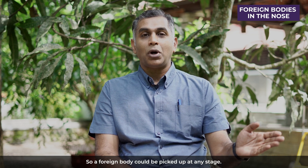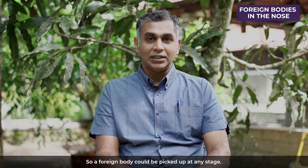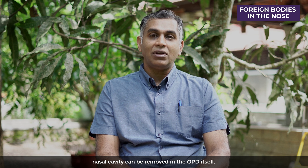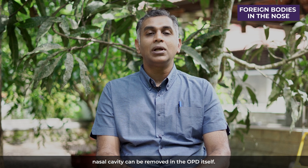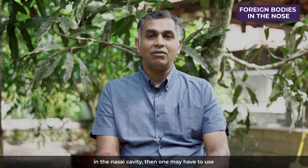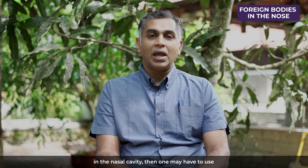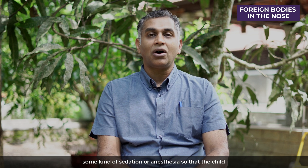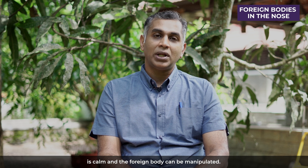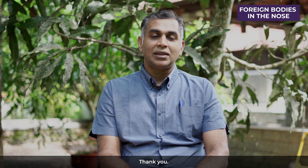A foreign body could be picked up at any stage. Generally, foreign bodies located anteriorly in the nasal cavity can be removed in the OPD itself. However, if the foreign body is located further back in the nasal cavity, one may have to use some kind of sedation or anesthesia so that the child is calm and the foreign body can be manipulated. Thank you.